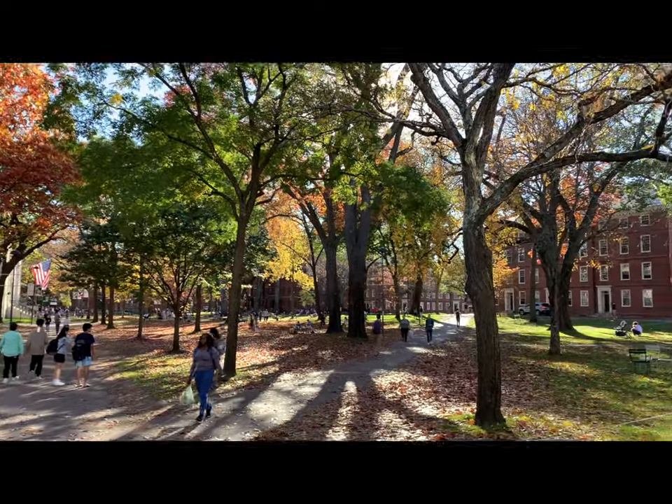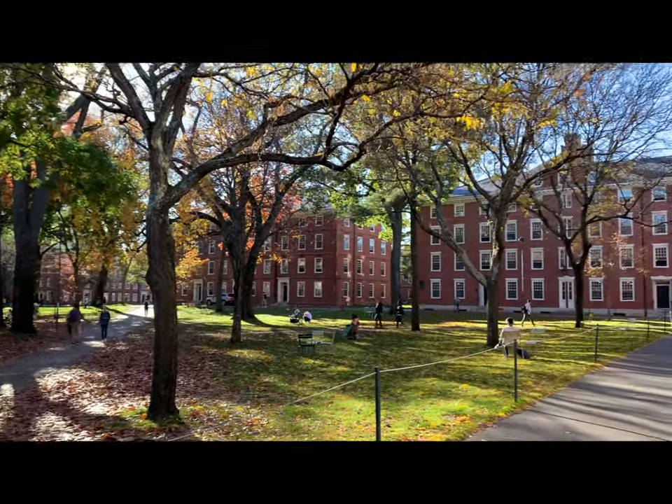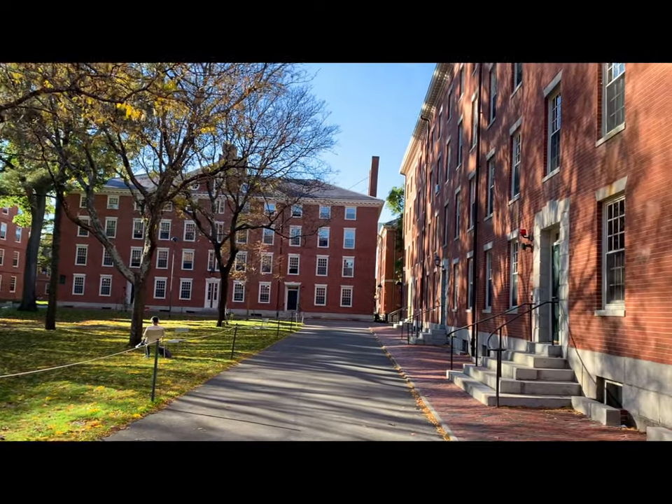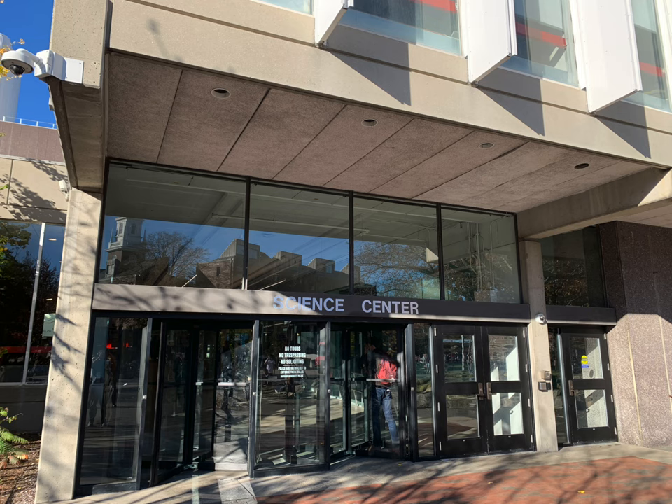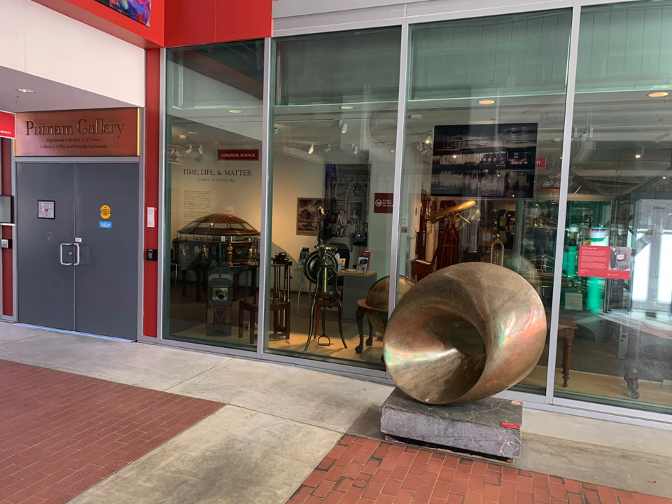Here we are at Harvard Yard in Cambridge, Massachusetts on a beautiful fall day. It was like 75 degrees — everyone was out. I walked over to the Science Center on Oxford Street, where you can see the side entrance. I went to the Putnam Gallery.